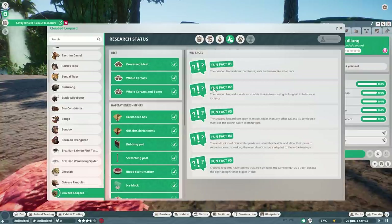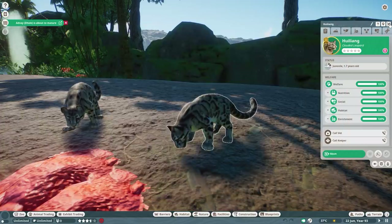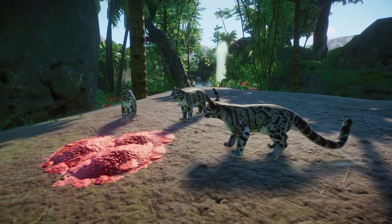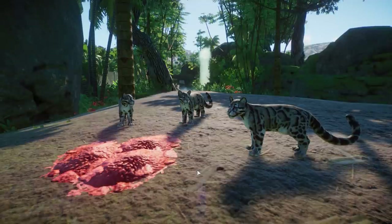Research status has some fun facts to read up on, and there's no interspecies enrichment bonus. I'm not really surprised — I don't think we have any cat in the game with an interspecies bonus at this point. But yes, the clouded leopard is coming with the Southeast Asia Animal Pack. Do let me know in the comments what you guys think.